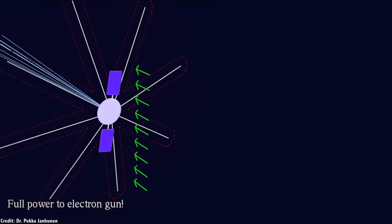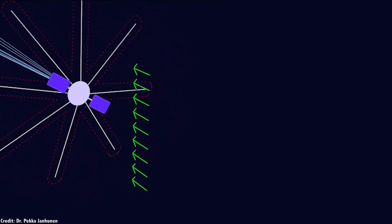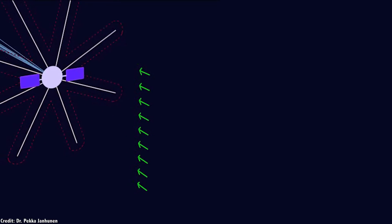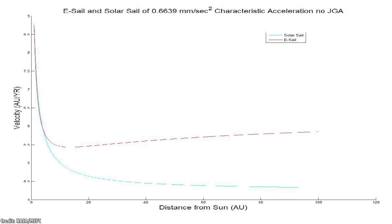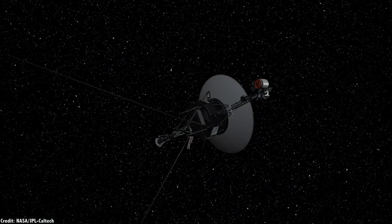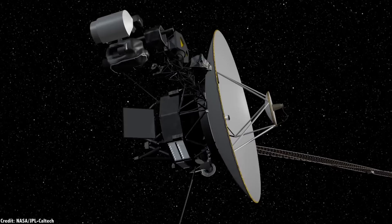By imparting their momentum into the tether and spacecraft, the ions accelerate it away from the sun. The amount of acceleration is very weak, but it's constant pressure from the sun that can add up over a long period of time. For example, if a 1,000 kg spacecraft had 100 of these wires extending out in all directions, it could receive an acceleration of 1 mm per second per second. So in the first second it travels 1 mm, 2 extra mm in the next second, and so on. Over the course of a year, this spacecraft could be going 30 km per second. Just for comparison, the fastest spacecraft out there, NASA's Voyager 1, is merely going about 17 km per second.